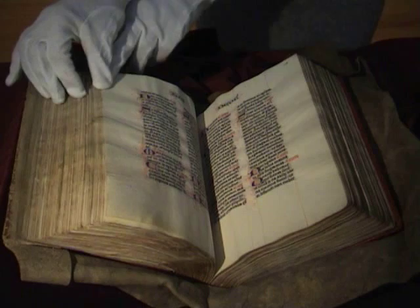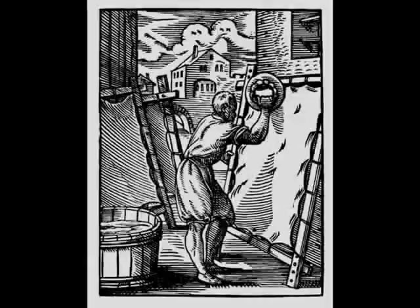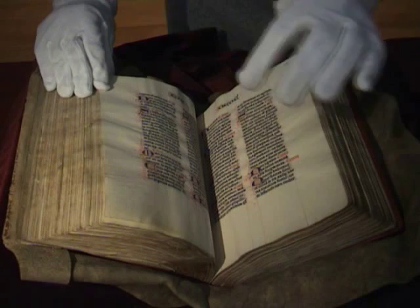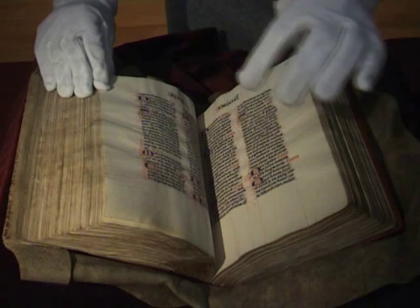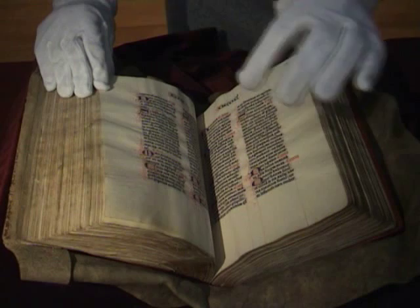First, the parchment maker would prepare the parchment, selecting the best available skins, soaking them in vats, cleaning, scraping, drying, and then rubbing them with pumice and chalk to prepare the surface for writing. Then the scribe would come next, would rule the lines and write the text, leaving spaces for the illuminator to come and insert pictures at the beginning of each biblical book.